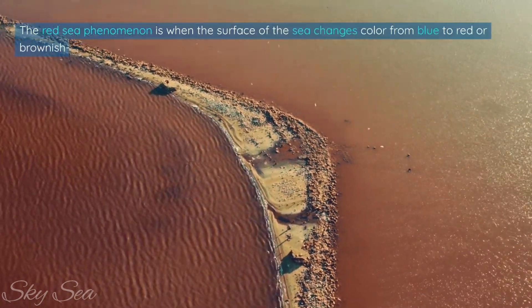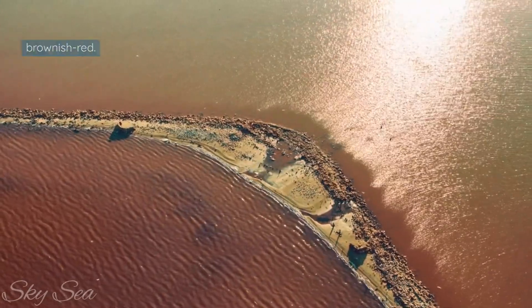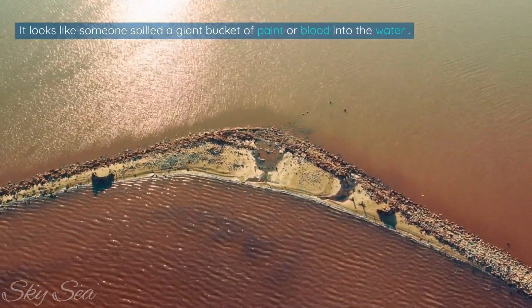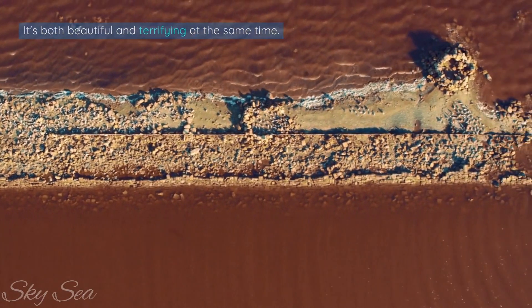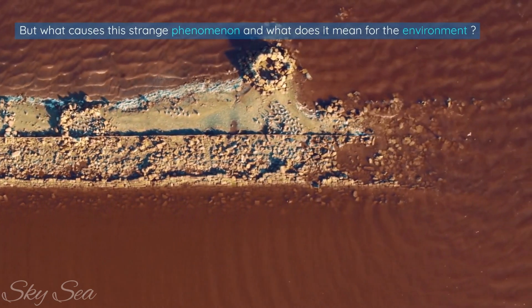The Red Sea Phenomenon is when the surface of the sea changes color from blue to red or brownish-red. It looks like someone spilled a giant bucket of paint or blood into the water. It's both beautiful and terrifying at the same time. But what causes this strange phenomenon and what does it mean for the environment?